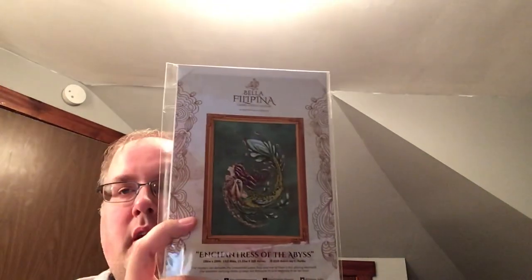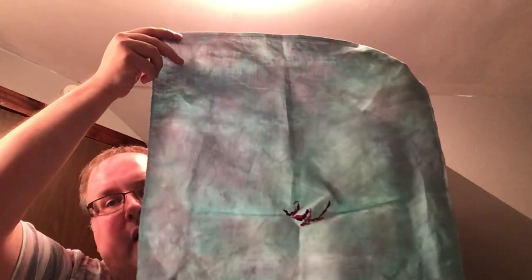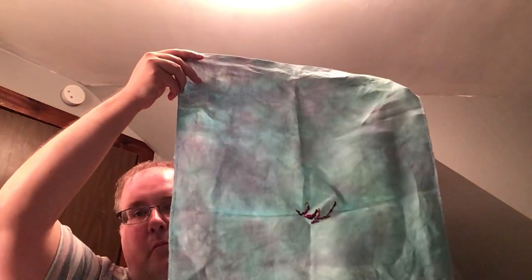This one I started and the color changes were a little much, but — Enchantress of the Abyss from Bella Filipina. She has started — I think it goes this way — I started with her hair in the middle. That is on Gina, 32-count Belfast from Fabrics by Stephanie.